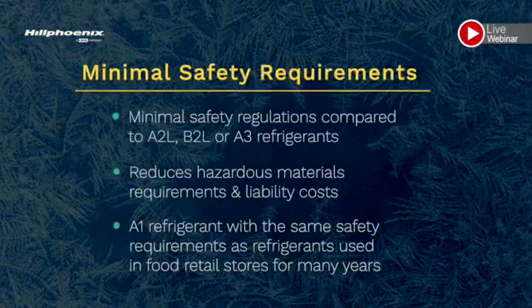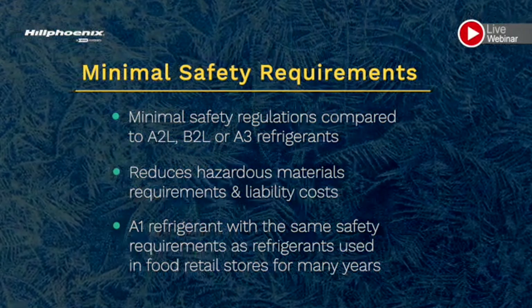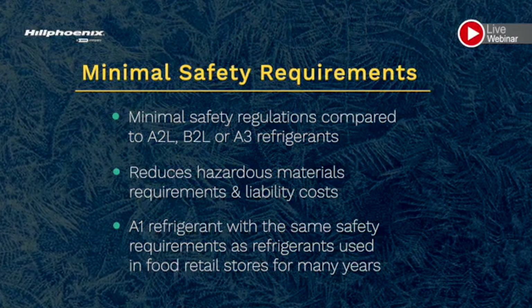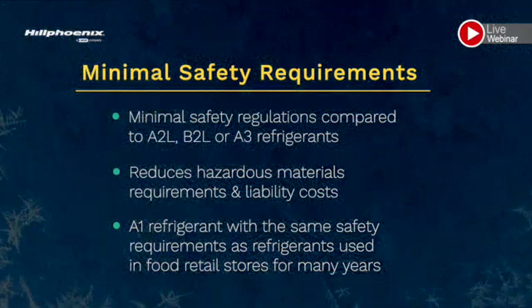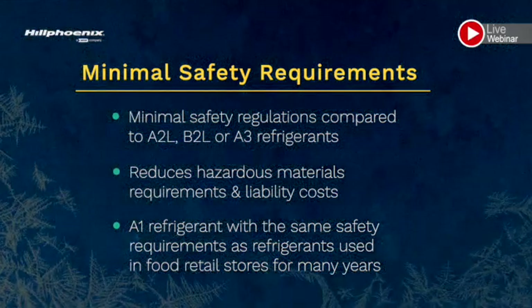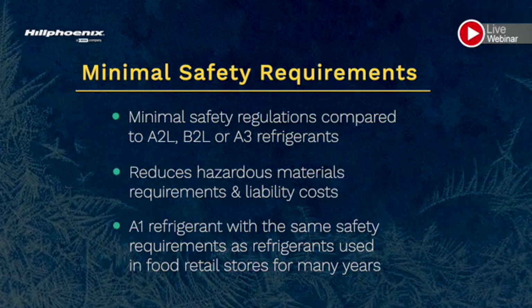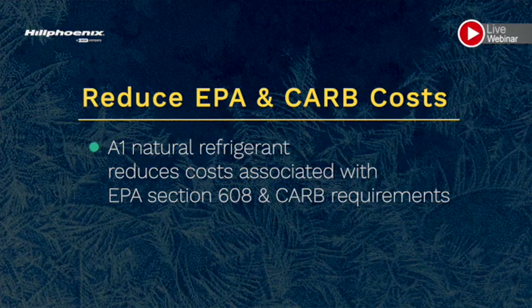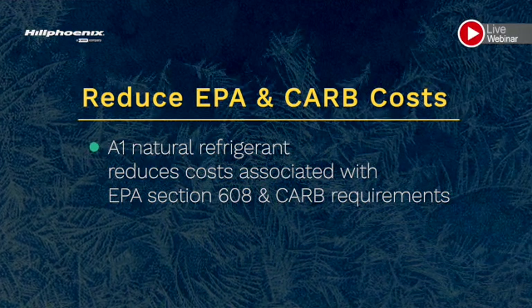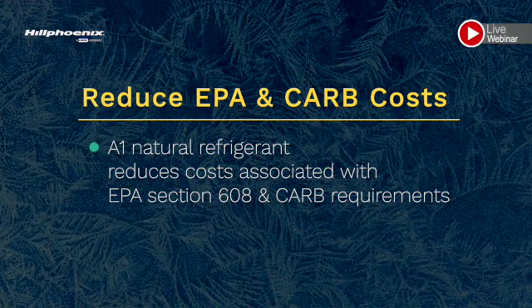It requires minimal safety regulations compared to other A2L, B2L toxic, or A3 flammable rated refrigerants, and reduces or eliminates the hazardous material requirements and liability costs. CO2 is an A1 refrigerant with the same safety requirements used for refrigerants in food retail today and have been for many years. CO2 helps reduce additional costs associated with the EPA Section 608 or CARB requirements by being an A1 natural refrigerant that will provide you a future-focused solution.